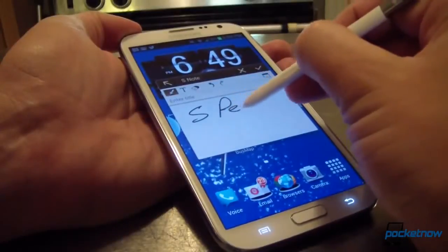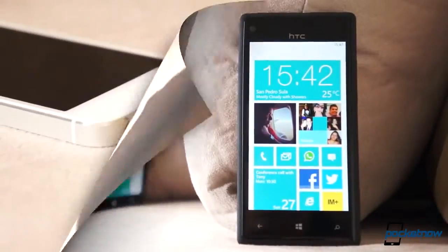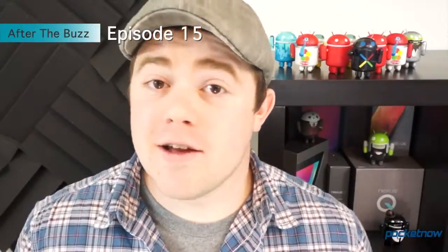Sure, there's some follow-up coverage, but after that initial blast, almost no one revisits the device to see how well it's aged, because we're all on to the next big thing already. So let's do something about it. Let's have a look at a device a couple weeks after release, when it's not shiny and new anymore. I'm Taylor Martin with Pocketnow, this is the Google Nexus 4, and this is episode 15 of After the Buzz.